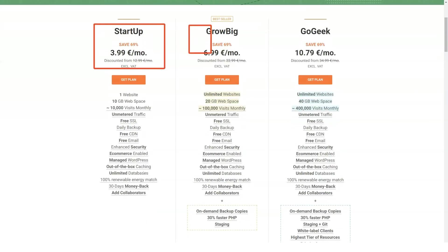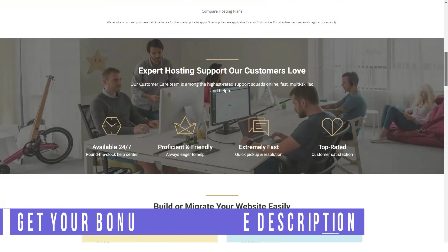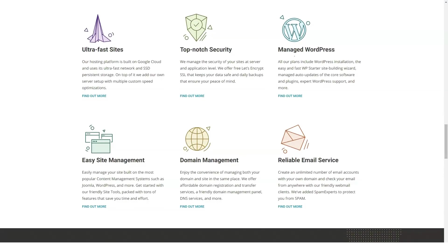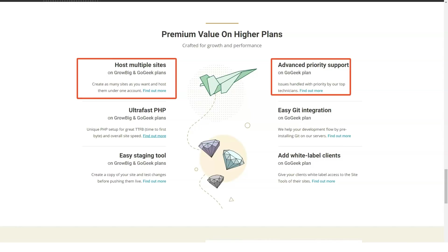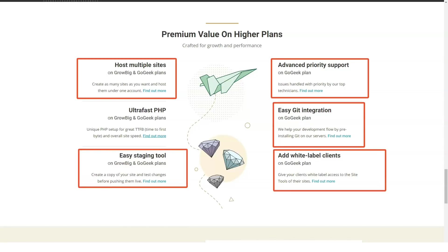SiteGround has data centers in Chicago, the UK, the Netherlands, Frankfurt, Sydney, and Singapore. For optimal performance, we recommend choosing the data center closest to where most of your visitors are located. Each of these data centers utilizes high-end hosting technology and practices — for example, they use multiple power feeds to prevent electricity outages and multiple carriers to prevent interruptions to network connectivity.